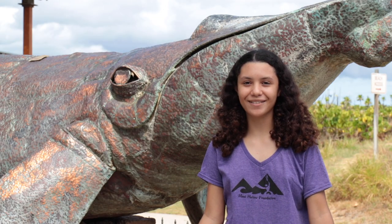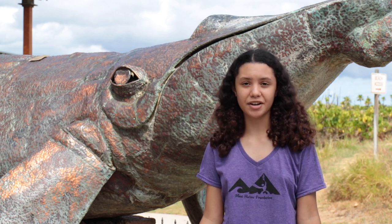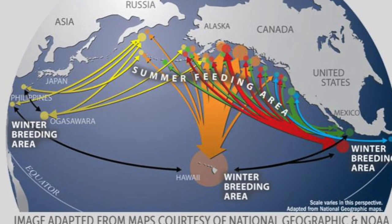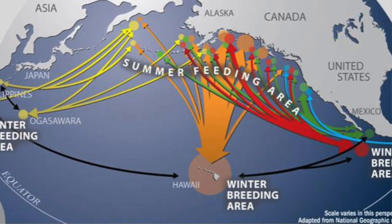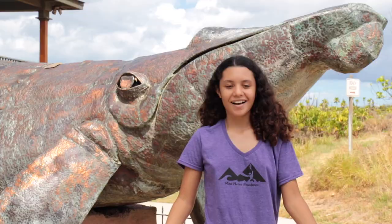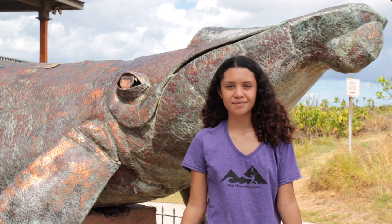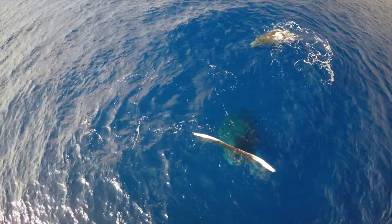During the summer months, humpback whales feast on krill and small fish, building up fat for the long migration ahead. Every winter, humpback whales travel from the North Pacific and the Gulf of Alaska to the Hawaiian Islands. How long is this journey? It's about 3,000 miles one way. Humpback whales make this long journey to warmer, more protected waters around the Hawaiian Islands to breed and give birth to their young.